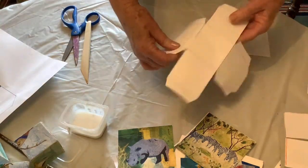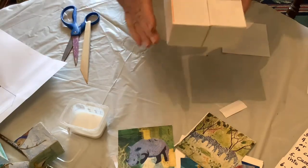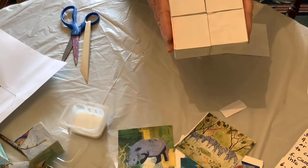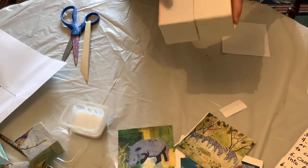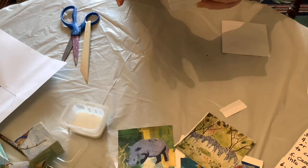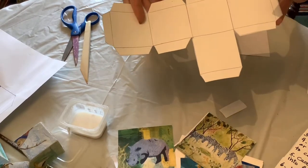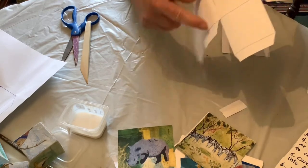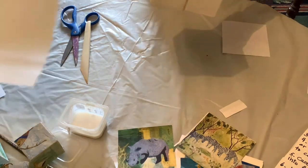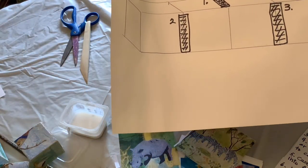If you want to make a lot of these, I would suggest going to Uline or some other company that sells boxes and buying little white boxes that are two inches by two inches. You could also make a larger box — whatever you want, as long as you make your own pattern. I think for high schoolers or adults it's fun to learn how to make three-dimensional things anyway.